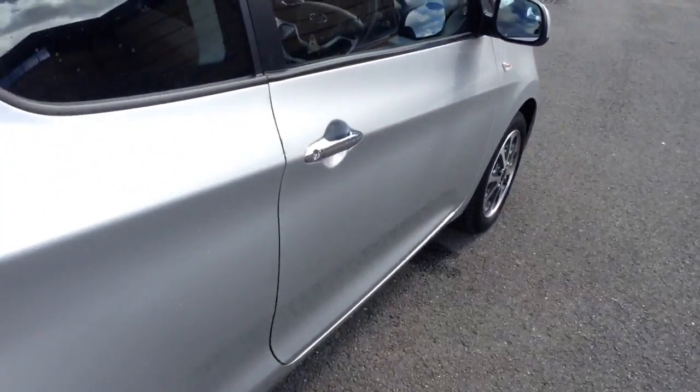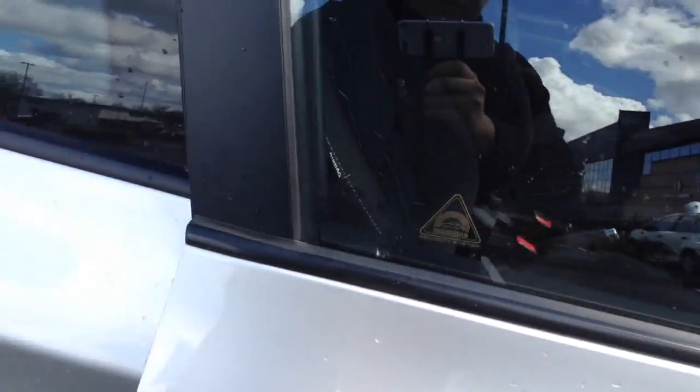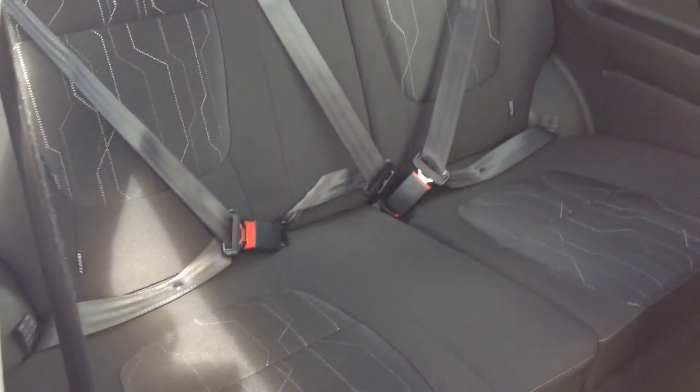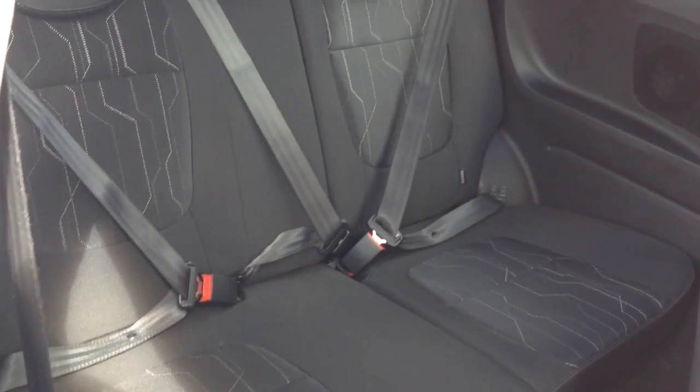Moving into the rear of the vehicle - as this is a three-door, to get into the back seats you pop the front ones forward via the handle. In the back you've got a patterned cloth interior all in excellent condition, with three seats, three-point seat belts, headrests, isofix, speakers in the side panels, and plenty of leg room.